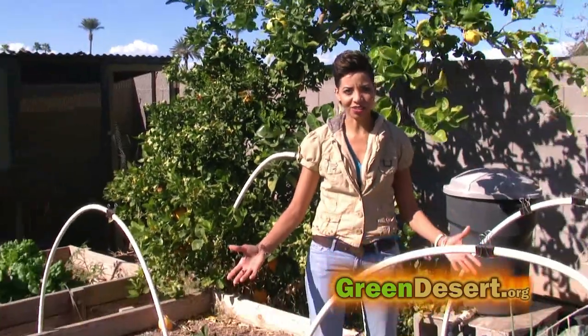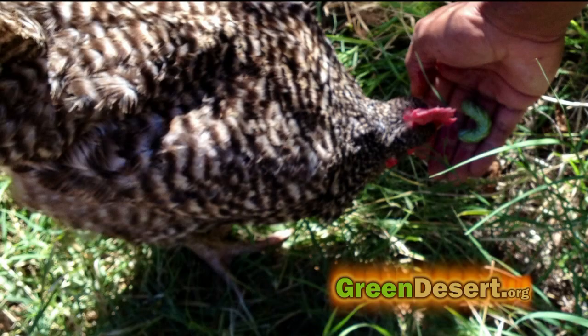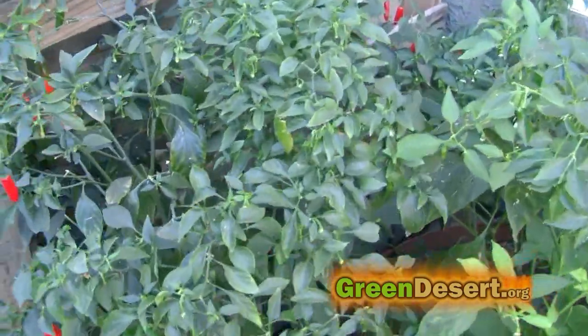I'm going to show you how to get rid of bugs inside and outside of your home. Let's start right here in the garden. Every year I have some type of problem with insects in the garden, mostly aphids. But I've found a couple of solutions that actually keep bugs away.